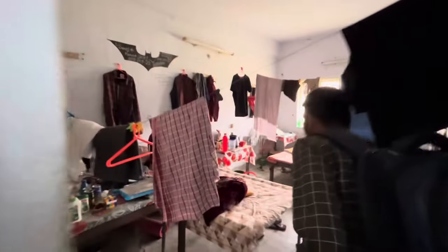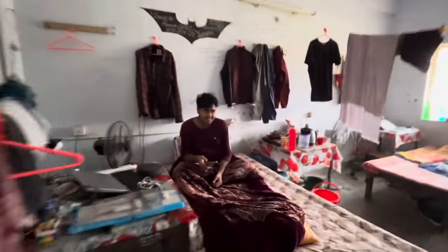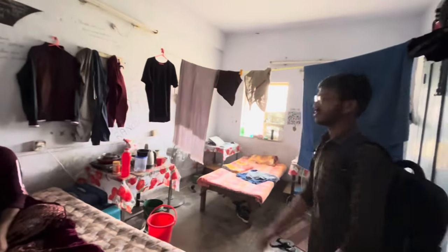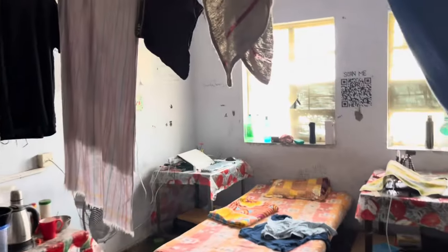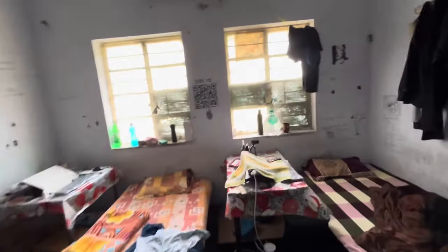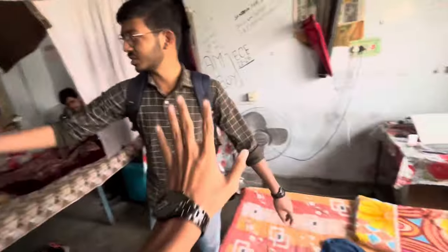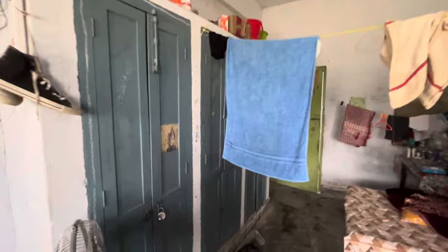And here is our room. This is our room — it's currently on vacation since we went for the semester break and all of us went home. Basically, you will have three beds in one room, three tables, and three cupboards where you can keep your belongings.